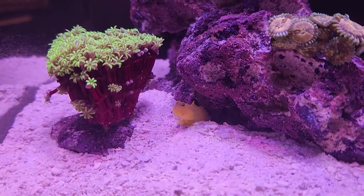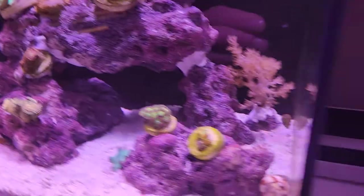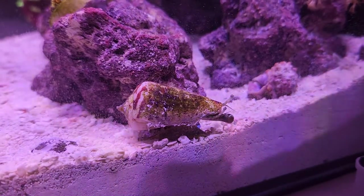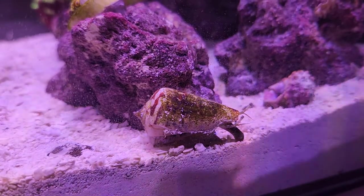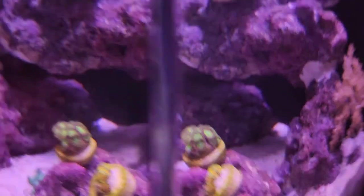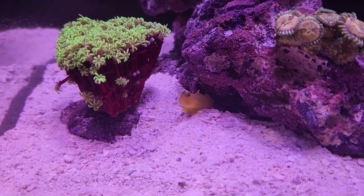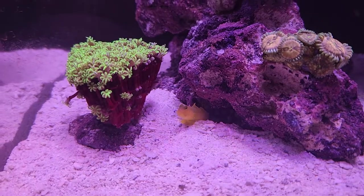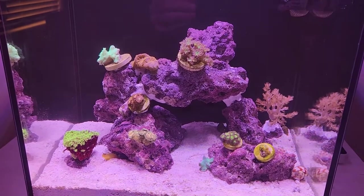This tank doesn't have very much biodiversity at all and it's still cool to watch. Another thing that's always out is my conch — he's always out here doing something if you're ever bored and nothing else is going on. But the stars of the show today were Holmes and Watson. If you're ever thinking about getting a pistol shrimp and watchman goby combo, I recommend it. See you guys!